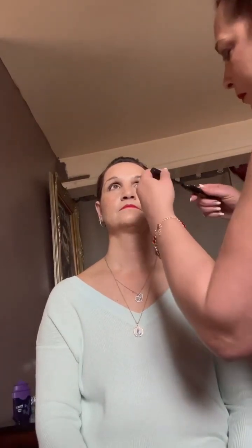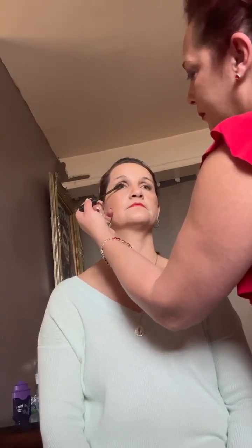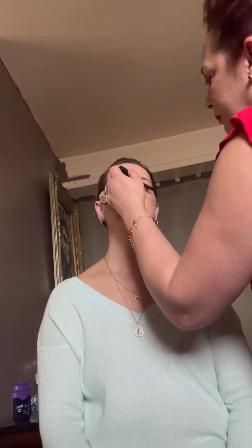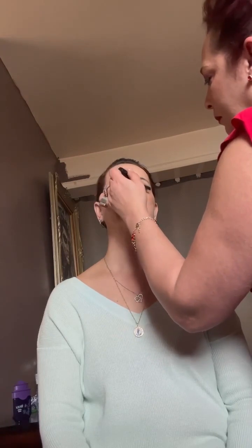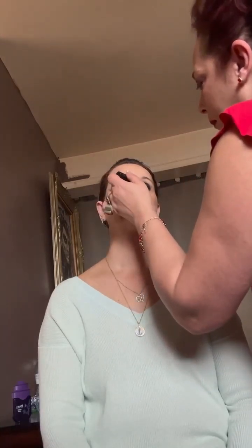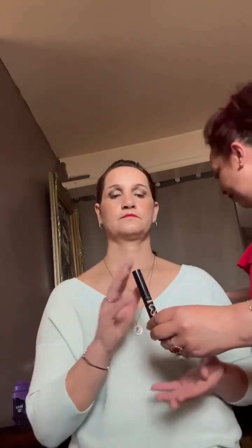Now we're going to apply some mascara — and some on the bottom lashes too. That one is the FMG Love Mascara. It also comes in a waterproof formula for all day wear.